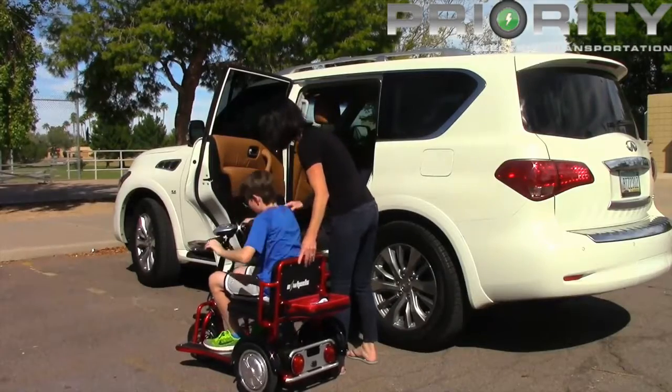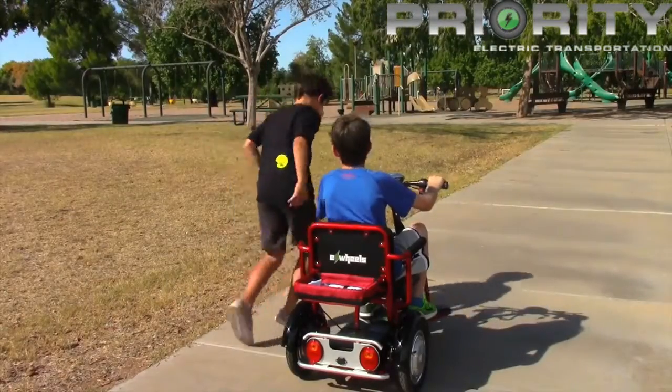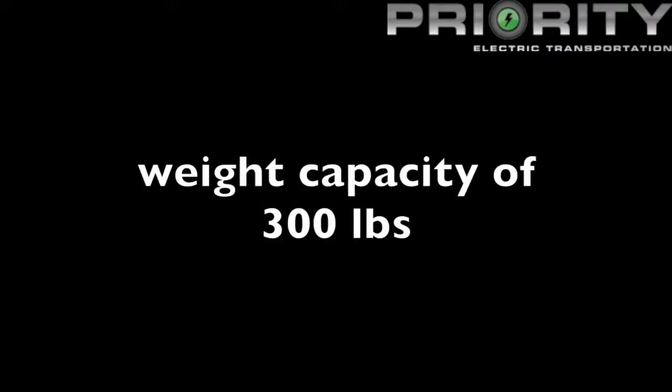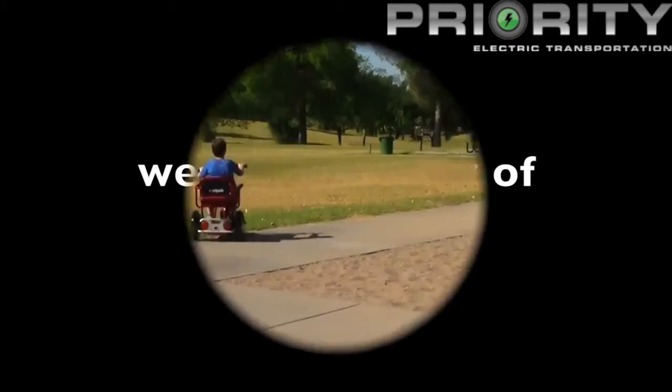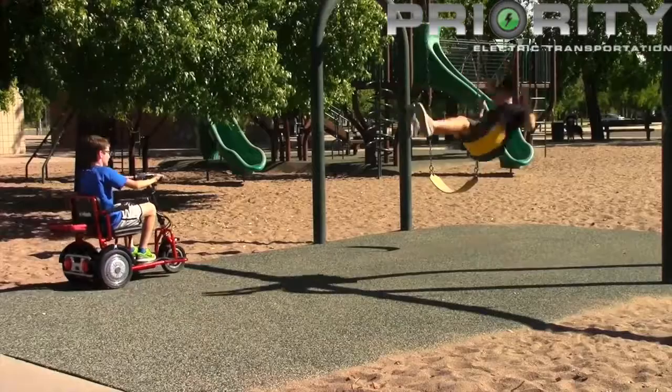Though small and lightweight, Mini is powerful and able to reach top speeds of 9 miles per hour, can travel 30 miles on a single charge, and has a weight capacity of 300 pounds. Mini's oversized tires enable the scooter to operate on all types of driving surfaces.